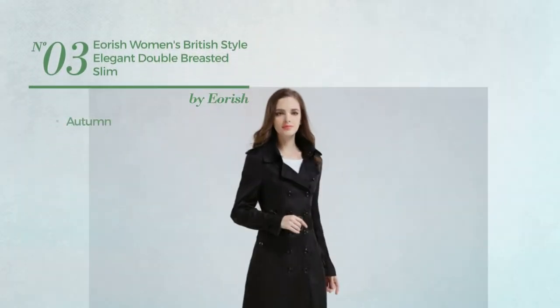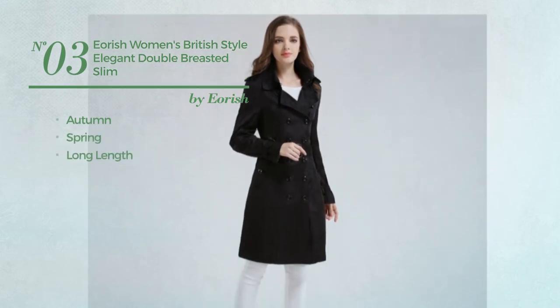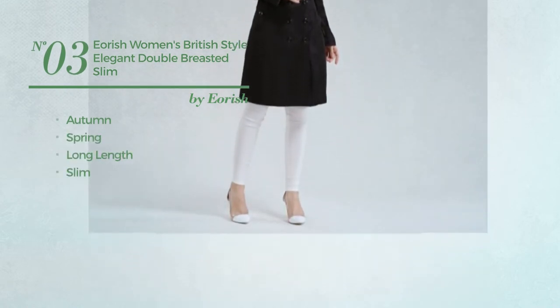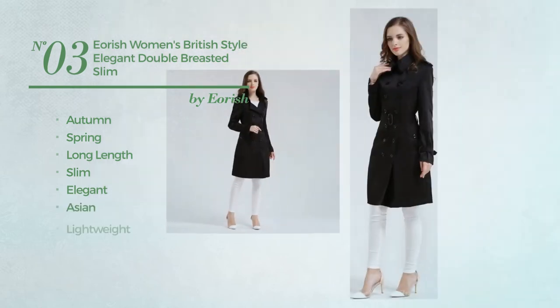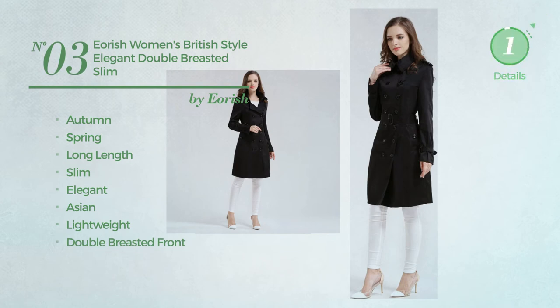Number 3. An autumn, spring, long-length slim trench coat. Featuring an elegant Asian inspired touch, produced with lightweight material, with a double-breasted front. Available in three other colors.